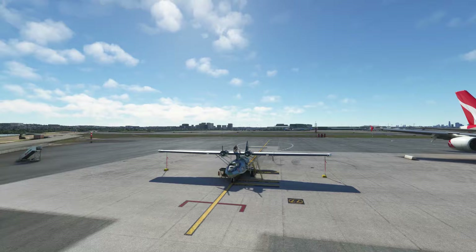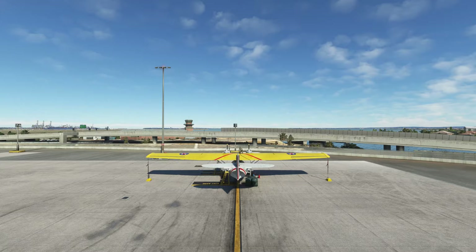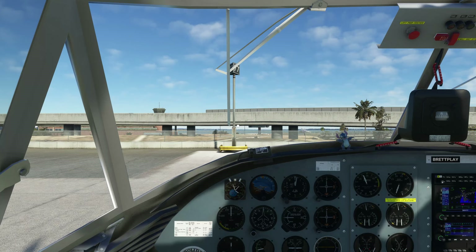Originally this model was made for X-Plane way back at the beginning, then developer Oliver Favori asked the flight sim community to make it available for other flight sims. It's been in FS2004 and all the way through to Microsoft Flight Simulator 2020. Without further ado, let's get inside and have a look at what we've got.